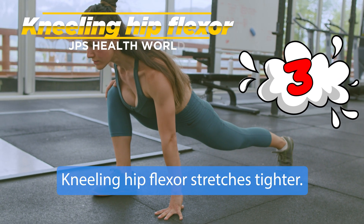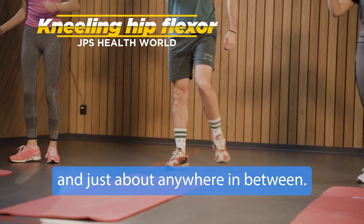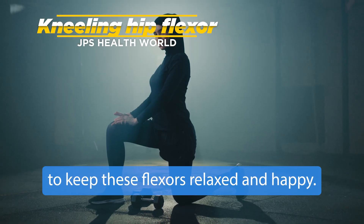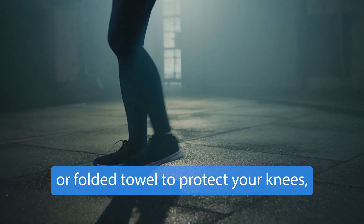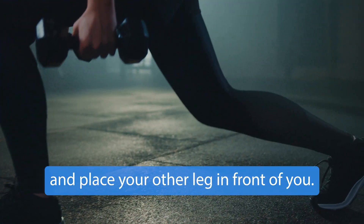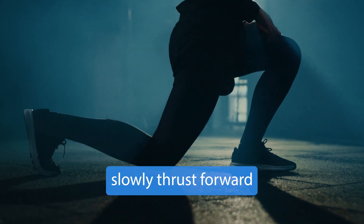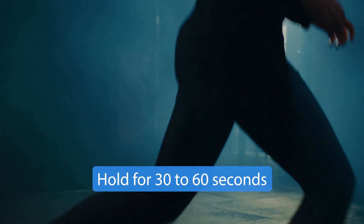3. Kneeling hip flexor stretches. Tight or injured hip flexors can cause pain in your back, knees, and just about anywhere in between. After placing a yoga mat or folded towel to protect your knees, kneel on the side you want to stretch and place your other leg in front of you. Keeping your back neutral and your pelvis contracted, slowly thrust forward until you feel a comfortable stretch. Hold for 30 to 60 seconds, or repeat the same time stretch every few seconds. Repeat on the other side, and stop when you feel lower back pain or pinching.